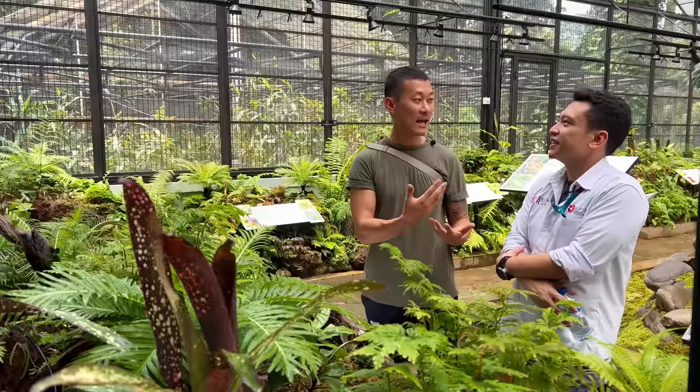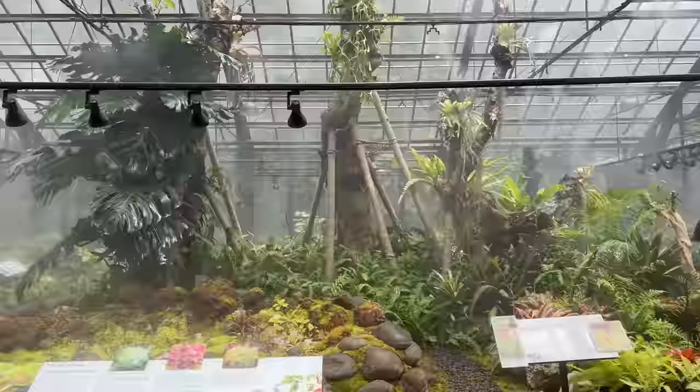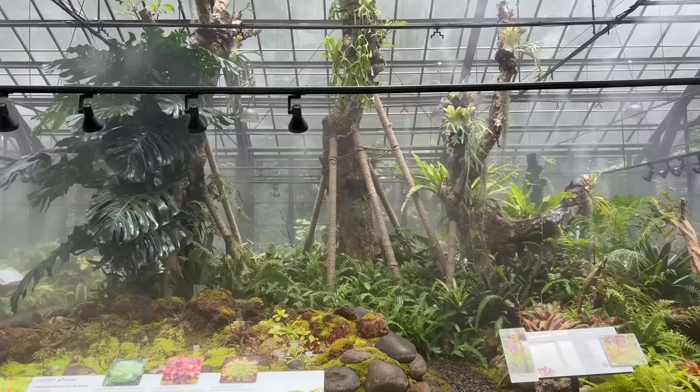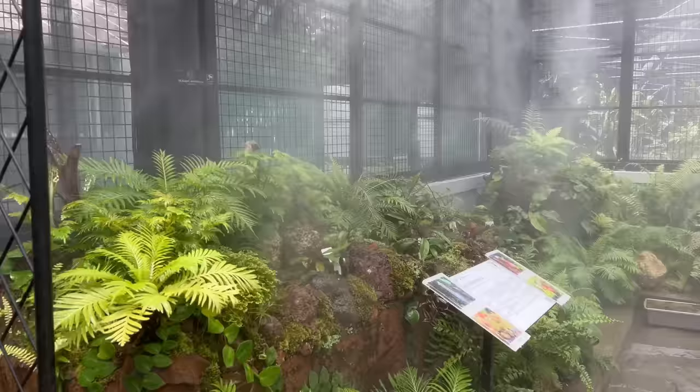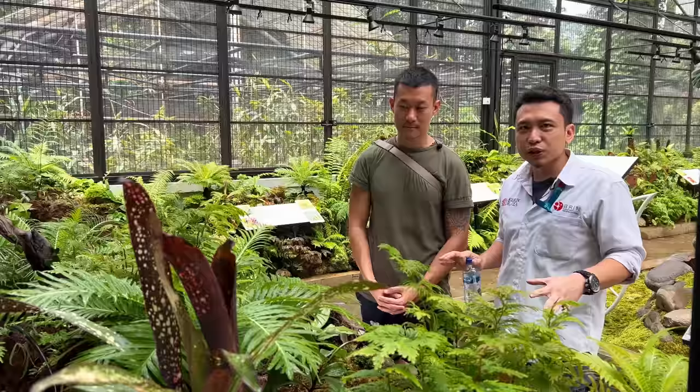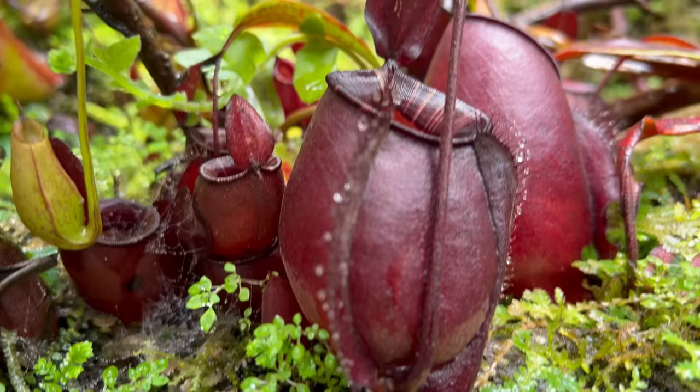I'm Yudi Stira, and it's such a great opportunity welcoming you. I act here as the head of the Department of Conservation and I specialize in exotic plants, especially carnivorous plants. I help the whole team at Kebun Raya Bogor to develop the whole greenhouse as we can see here. This greenhouse is included when you visit Kebun Raya Bogor, and it is closed to the public on Mondays only for maintenance.